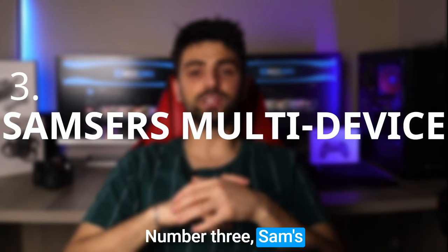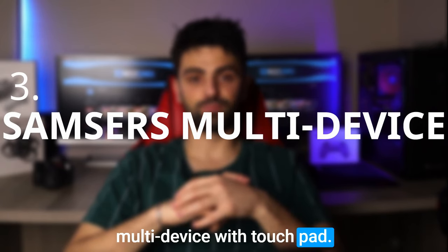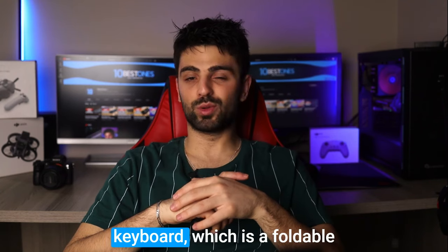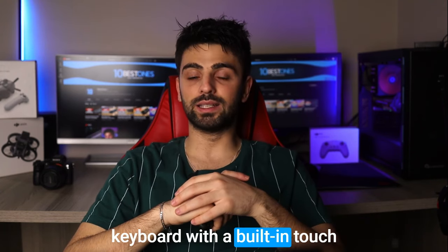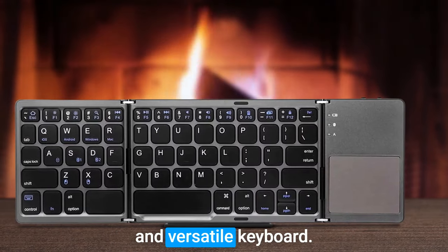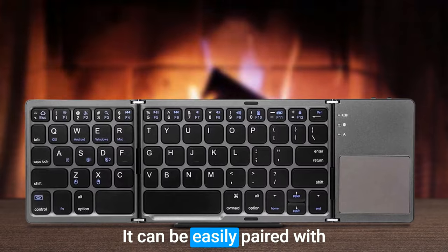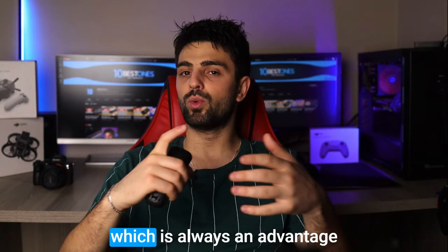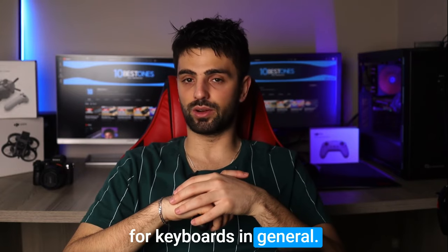Number 3: Samsors Multi-Device with Touchpad. The Samsors Multi-Device with Touchpad is a foldable keyboard with a built-in touchpad, making it a great choice for anyone in need of a compact and versatile keyboard. It can be easily paired with up to 3 devices and is compatible with both Windows and Mac operating systems, which is always an advantage.